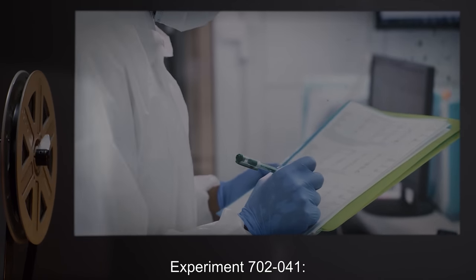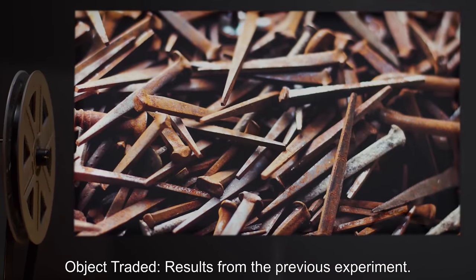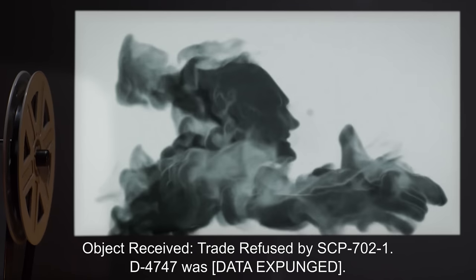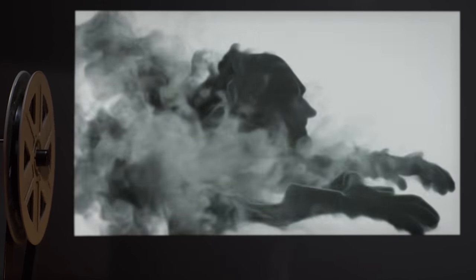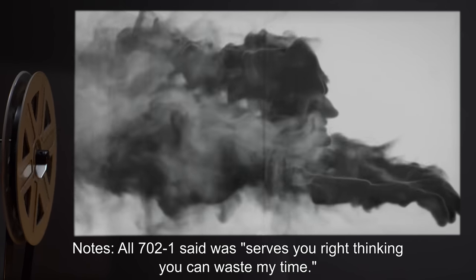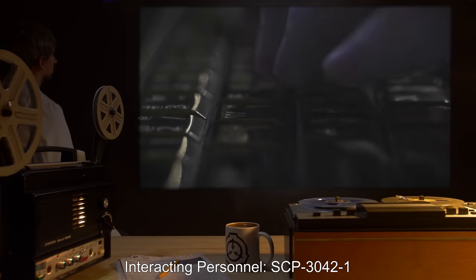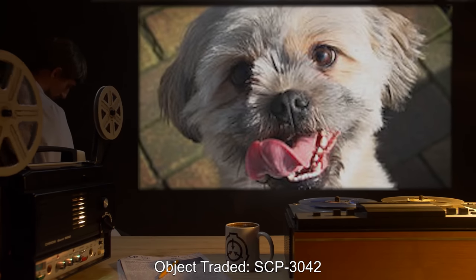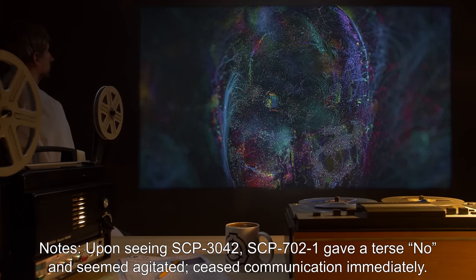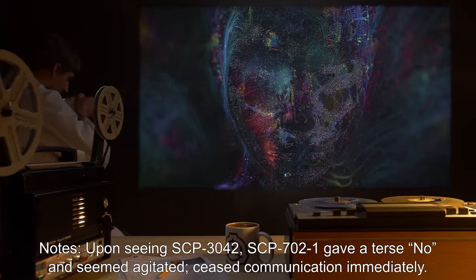Experiment 702-39: Researcher: Researcher Duval. Interacting personnel: D-4747. Object traded: Results from the previous experiment. Object received: A box of red-brand bolts. Notes: This experiment was conducted 10 seconds after Experiment 702-38. SCP-702-1 remarked it had 'just gave away something that looked exactly like what you've just offered me.' Experiment 702-40: Researcher: Researcher Duval. Interacting personnel: D-4747. Object traded: Results from the previous experiment. Object received: A box of red-brand nails, identical to what was traded in Experiment 702-38. Notes: SCP-702-1 expressed annoyance, telling D-4747 to 'take your precious metal and leave me alone.' Experiment 702-41: Researcher: Researcher Duval. Interacting personnel: D-4747. Object traded: Results from the previous experiment. Object received: Trade refused by SCP-702-1; D-4747 was data expunged. Notes: SCP-702-1 said 'Serves you right thinking you can waste my time.' Experiment 702-42: Researcher: Dr. Gelman. Interacting personnel: SCP-3042-1. Object traded: SCP-3042. Object received: None, trade refused. Notes: Upon seeing SCP-3042, SCP-702-1 gave a terse 'no' and seemed agitated, ceasing communication immediately. Lesson complete. If you missed the previous orientation, go watch SCP-701: The Hanged King's Tragedy.